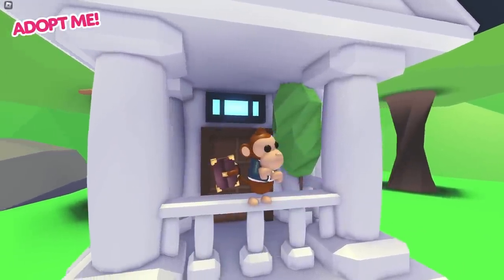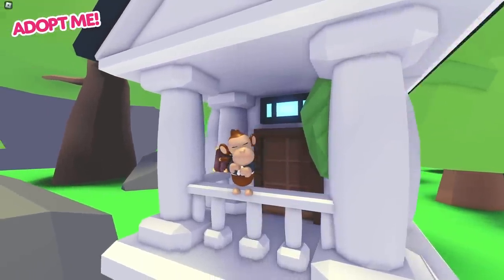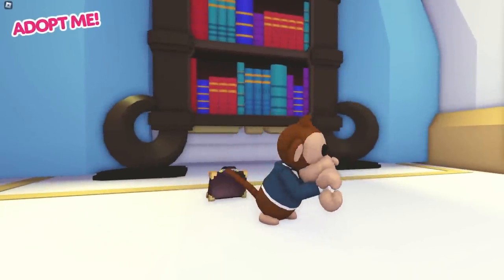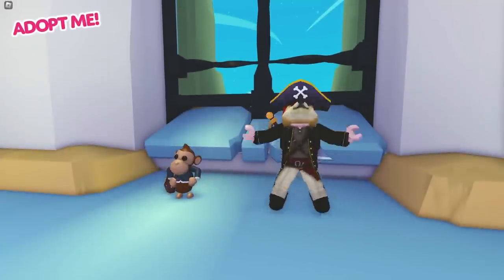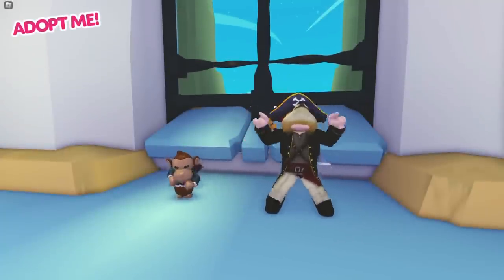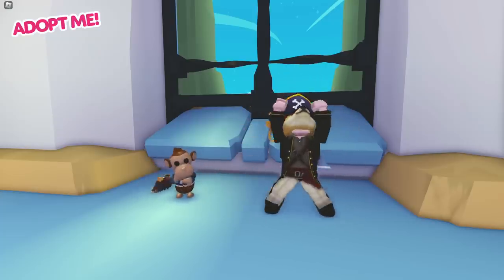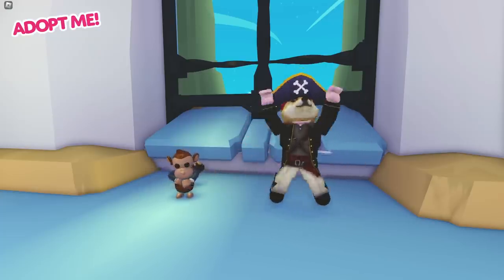Do you know why I chose the business monkey? Because it's literally a monkey in a suit. I've always found the idea of animals wearing human clothes innately funny. And the idea of this little monkey wearing a businessman suit and running around with a briefcase tied up on its tail like it's late for work just seems hilarious to me. What do you think? Business monkey — silly or not?